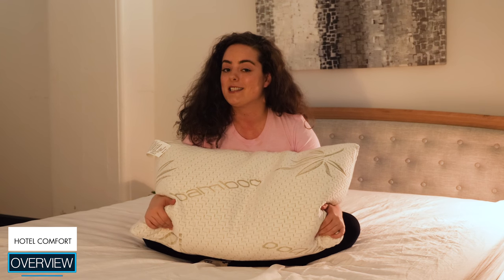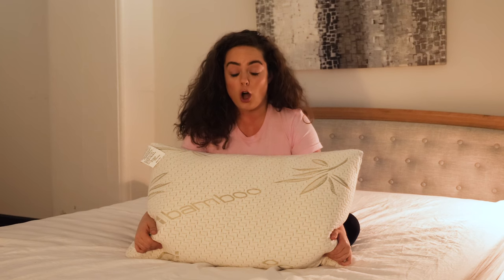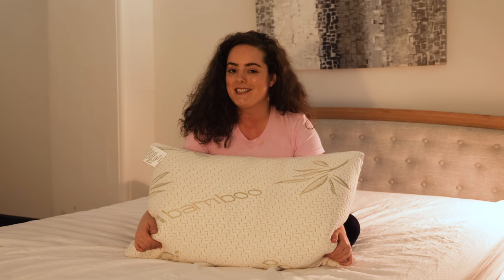Hey everybody, it's Sarah from Sleepopolis and today I'll be reviewing the Luxury Bamboo Pillow from Hotel Comfort. This is a lofty, all-position pillow designed to keep sleepers of all styles comfortably supported all night long. Let's see what it's made of.